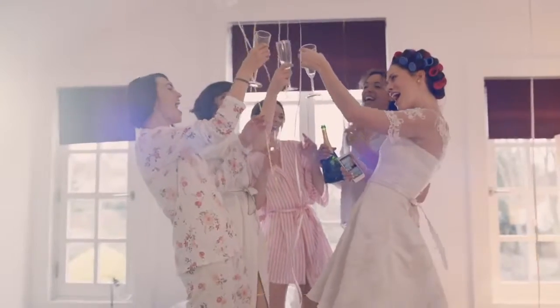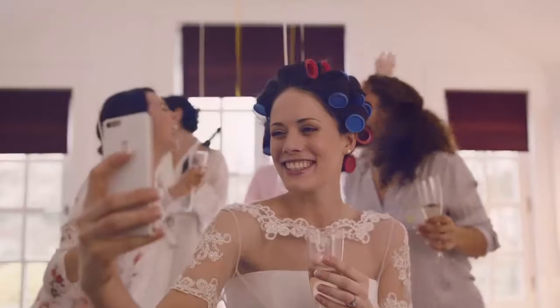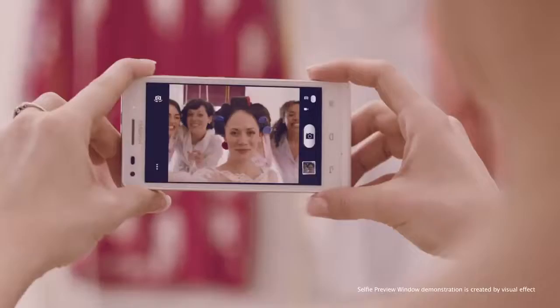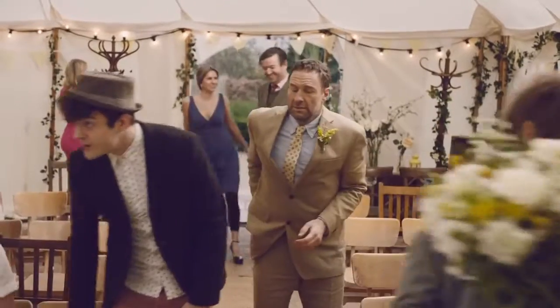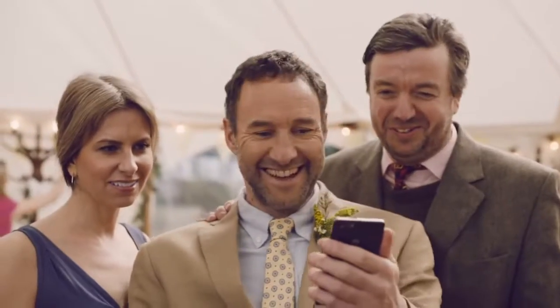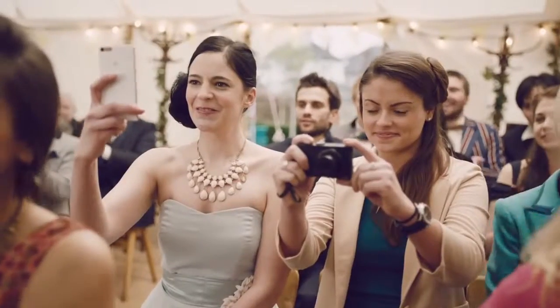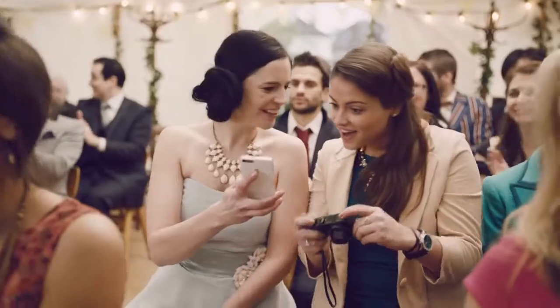Get ready for the Huawei Ascend G6. It's packed full of features to help you share better. The AutoFace Enhancement with Selfie Preview window makes you look as gorgeous as you feel. With AudioPhoto, you can say yes to adding sound to your favourite photos.